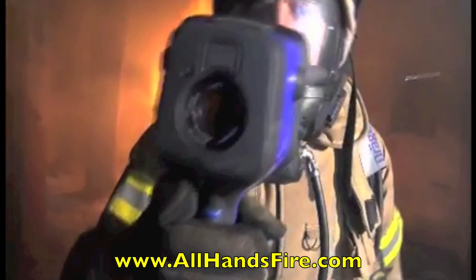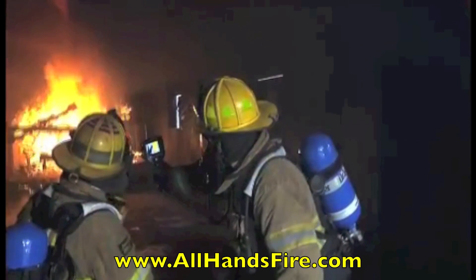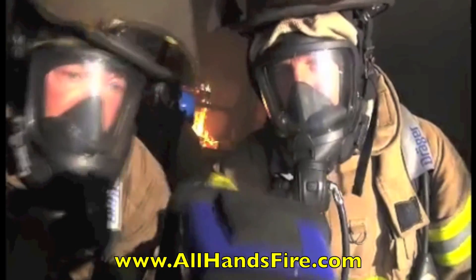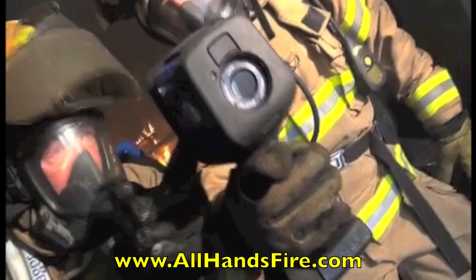Thanks to their high temperature resolution, the UCF2 series provides the necessary image sharpness and dynamic range to stay safe and get the job done right. The freeze frame function makes it possible to take snapshots of the environment and share the information with others.